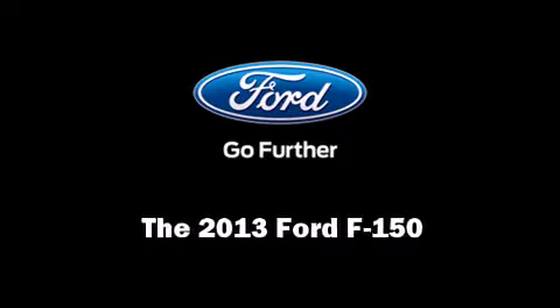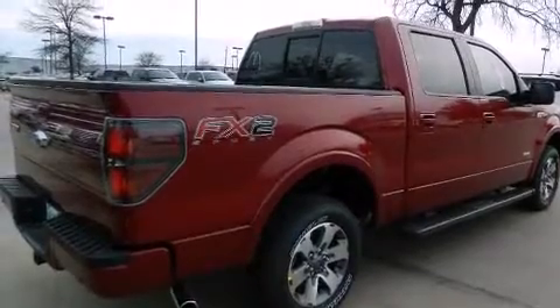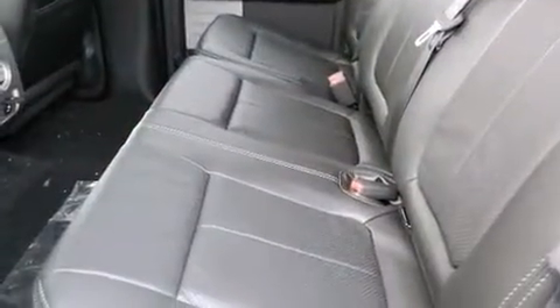Discerning drivers will appreciate the 2013 Ford F-150. A turbocharger is also included as an economical means of increasing performance.